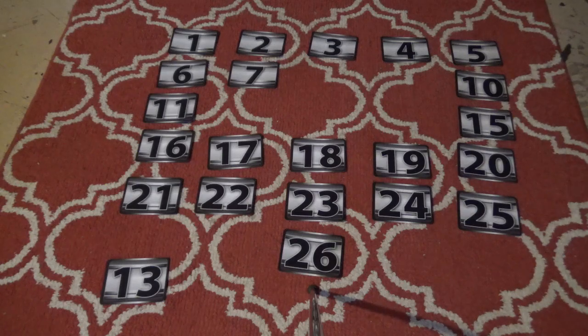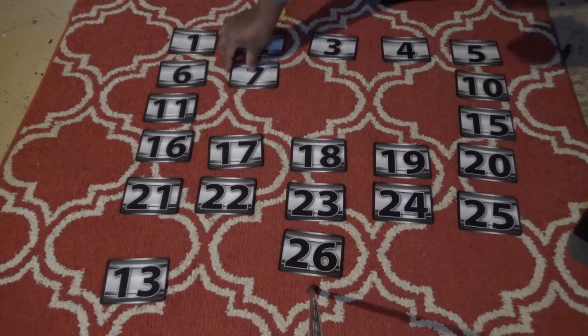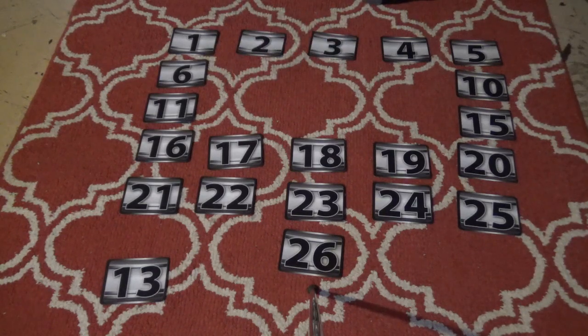Ethan stepped off for a second but he's back. He picks number 7 — the penny is gone! That's very good. The penny is not in his case. He has one more case left, and if he avoids the big amounts he's going to have a nice offer. He goes with number 6.